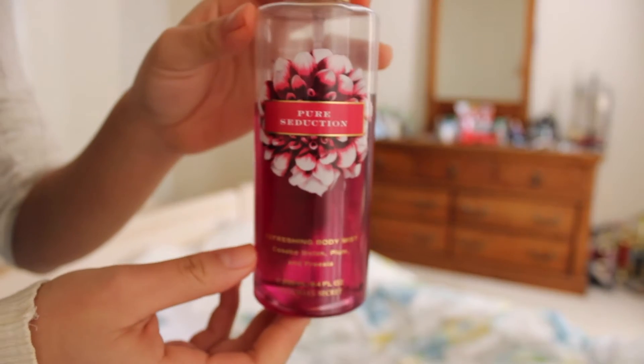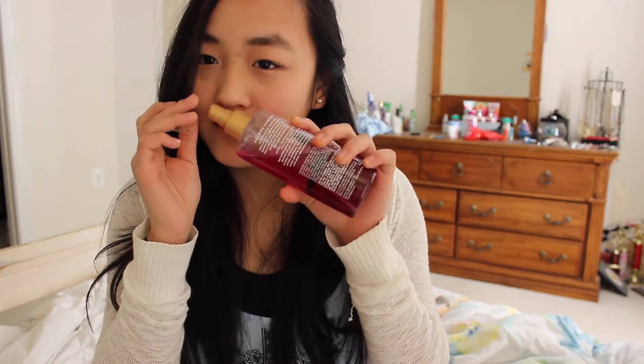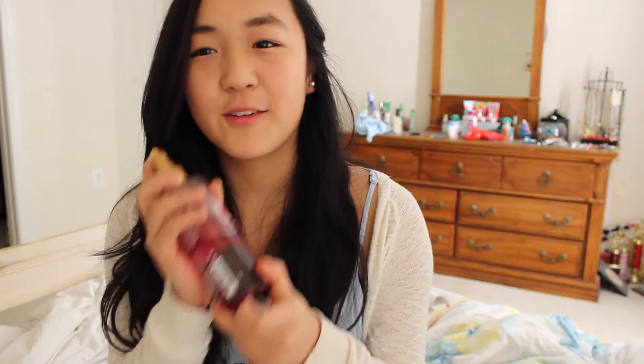My next favorite is the Victoria's Secret Pure Seduction Body Mist Spray. I love this smell — it just smells like perfection in a bottle. I have a problem with body sprays because I don't have a lot of time in the morning, so I don't put this on every day, but if I could I probably would. If you're in Victoria's Secret and want a good smell, Pure Seduction is definitely my recommendation. I'm really bad at describing scents, but it's kind of fruity and summery — it's just really good. You should just go to the store and try smelling it.